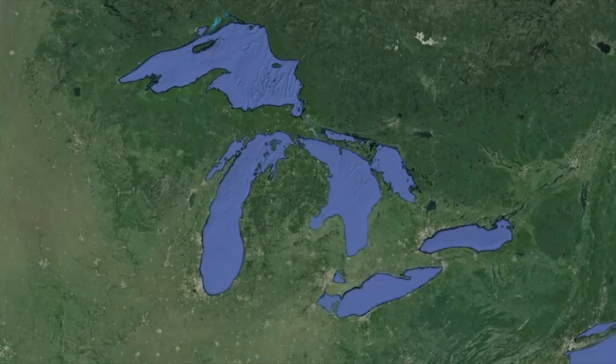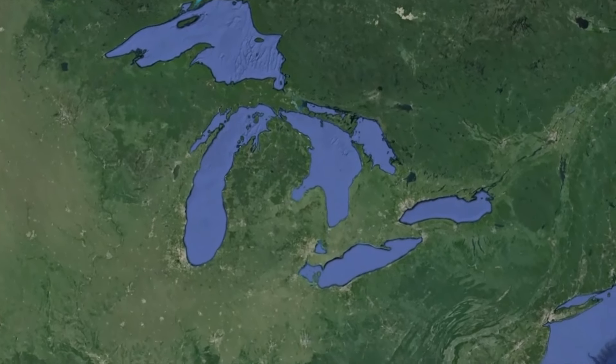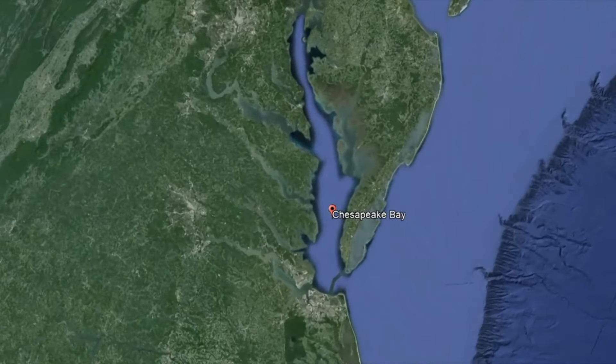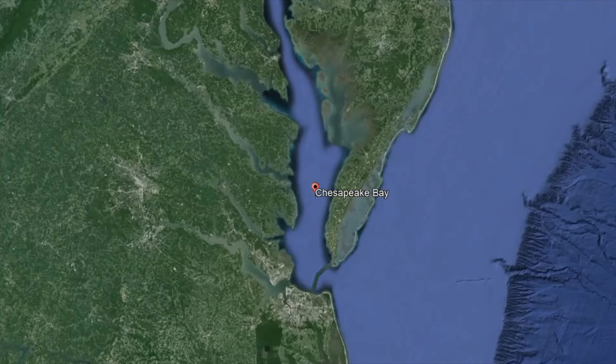Most of you know that I largely cover Great Lakes shipwrecks and assorted events. In this case, this one took place pretty close to where I live. And since it's maritime history, I decided that I'd cover it.